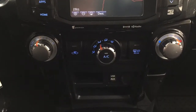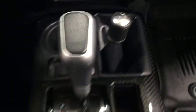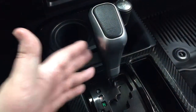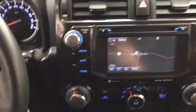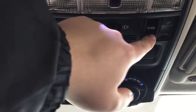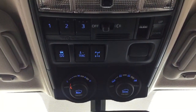You have temperature controls, XM satellite radio, USB and auxiliary input, 4x4 select, and an automatic transmission with a TRD style shift knob. There are also heated seat controls for driver and passenger, an open and close for the power rear window, and an auto dimming rear view mirror. Controls up top include integrated garage door opener, power moonroof open/close and tilt up/down, traction control, and rear differential lock.